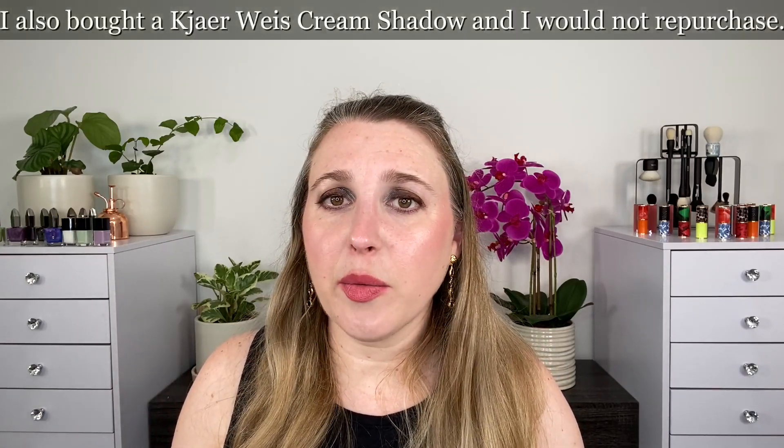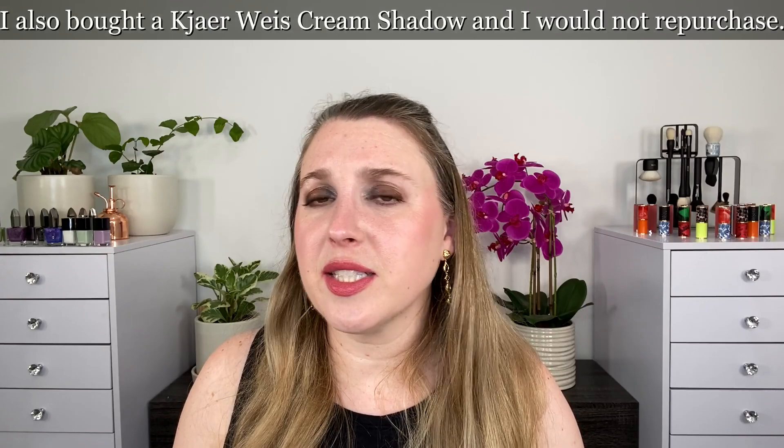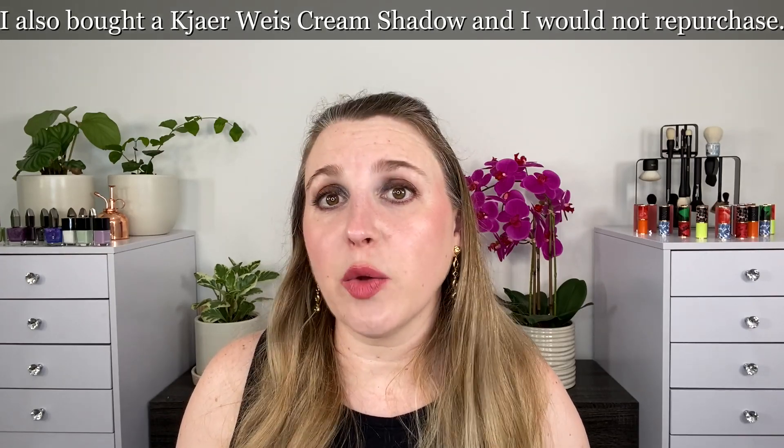I bought a bunch of stuff from Kjaer Weis this month — not all new items, but they were new to me. I tried their lip glosses and really like them — I would buy those again. The cream blushes, I would buy again as well. I actually already had one and loved the color — I had Blossoming — so I picked up more and have been wearing these all the time. I also picked up one of the cream highlighters in Radiance. I really like that one. I wouldn't say it's the best cream highlighter, but it's one I would repurchase because I really like the color and the formula.